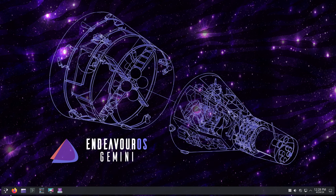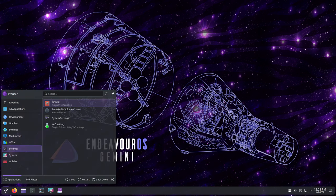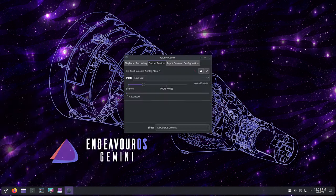Gemini includes a fix for a bug that caused the EFI partition not to be created correctly when the Replace Partition option was chosen during installation. This ensures a smoother installation process for users who prefer to customize their partition layout.